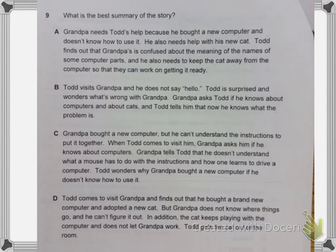Question 9. Which is the best summary of the story? A. Grandpa needs Todd's help because he bought a new computer and doesn't know how to use it. He also needs help with his new cat. Todd finds out that Grandpa is confused about the meaning of the names of some computer parts, and he also needs to keep the cat away from the computer so that they can work on getting it ready.